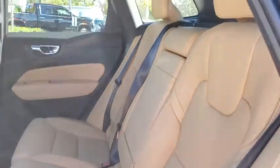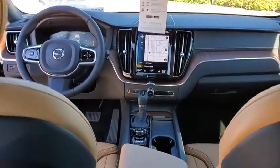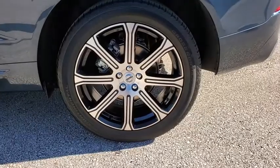Rear window defroster, electronic stability control, remote keyless entry, tachometer, power moonroof, panic alarm, brake assist. If affordable style and reliability are what you're looking for, this vehicle couldn't be more perfect. Drive it today.